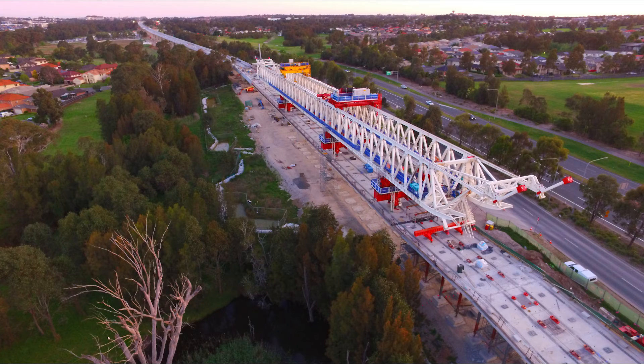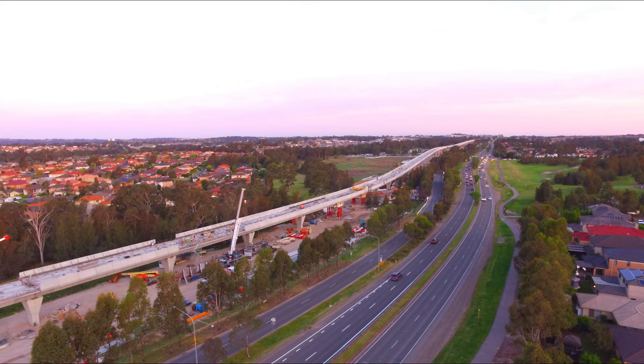This is a picture of the sky crane. The sky crane actually lifts the segments into place and holds them there until the stressing method has been completed and finished.